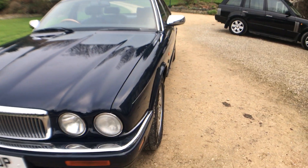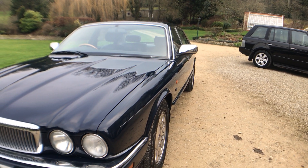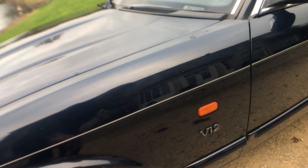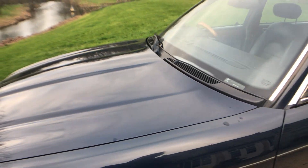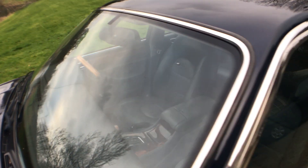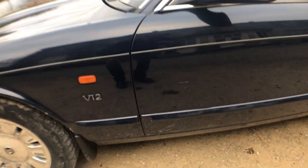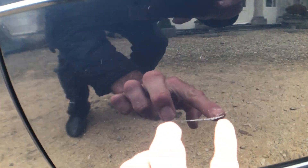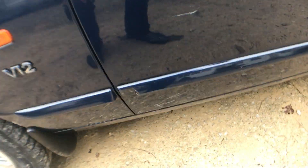Looking down the nearside, she's beautifully straight down there, really good. A couple of muddy bits up here, but it's just literally mud. Wing top is all nice. The screen — we've got a repaired chip just there in the passenger side of the screen; aside from that, it's all good. There's a scratch on the nearside front door, but otherwise it's all good.